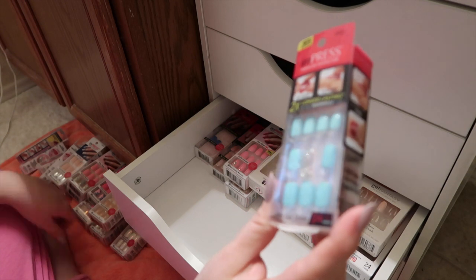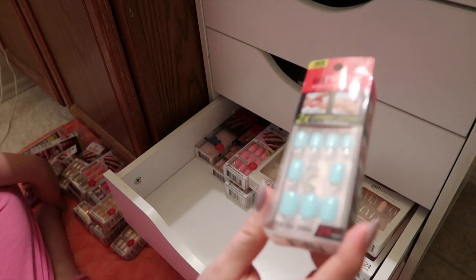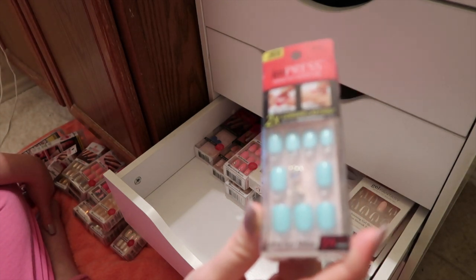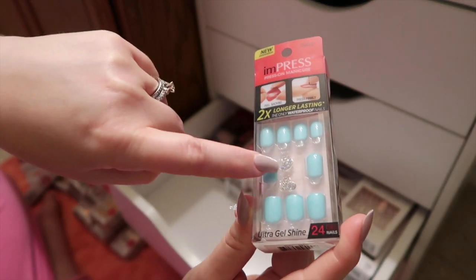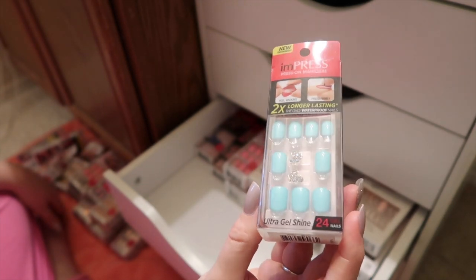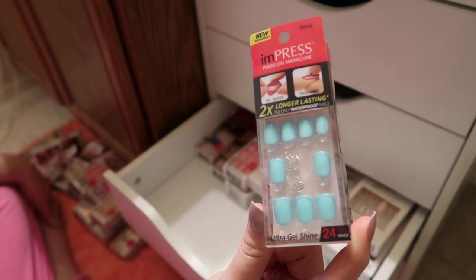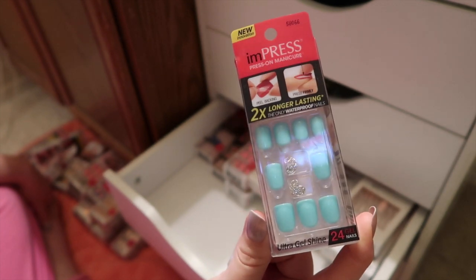Next I have these — just like that bright Tiffany blue. I just love this color, and these are really old style ones because they have the little charms in them. This is called Big Flirt. I might wear these in the summer. Sometimes I save these kind of nails for when I want to create a look.